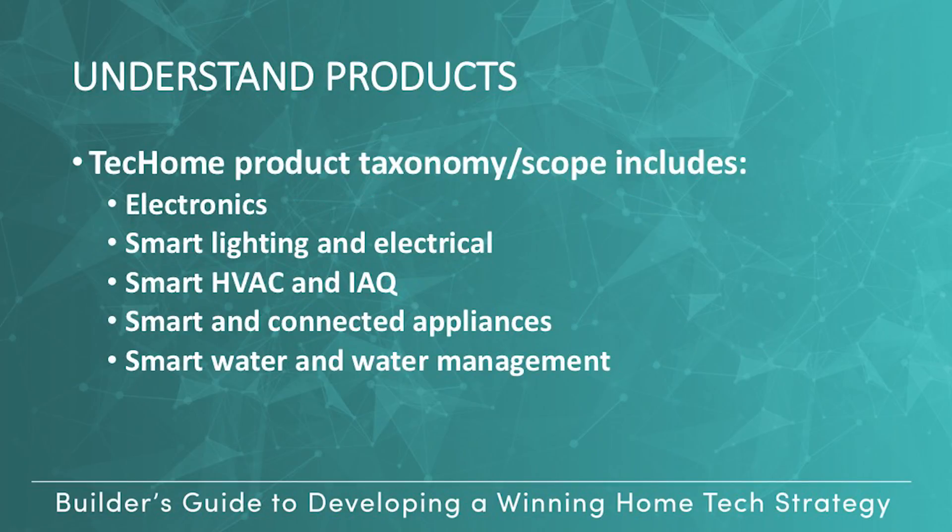The tech home product taxonomy scope includes major categories like electronics, smart lighting and electrical, smart HVAC and IAQ, smart and connected appliances, and smart water and water management.